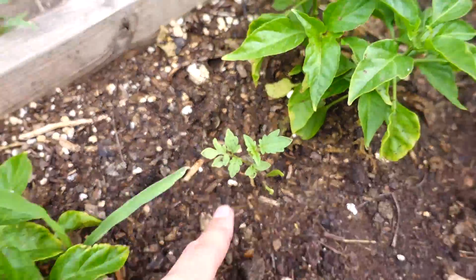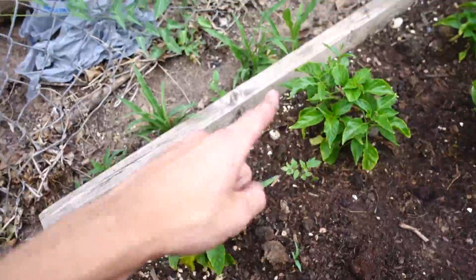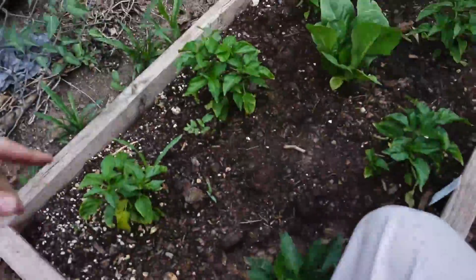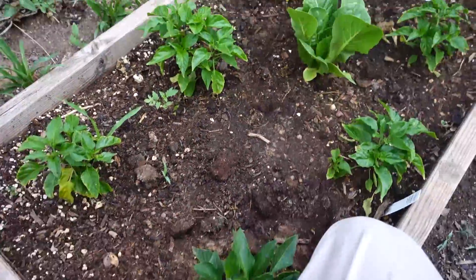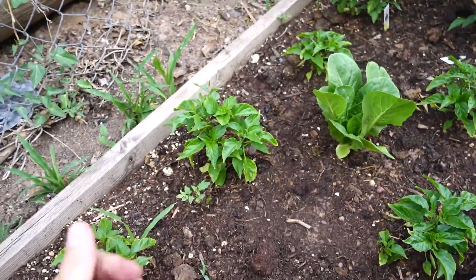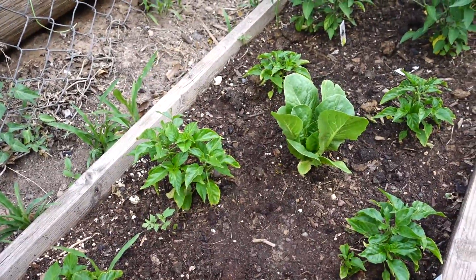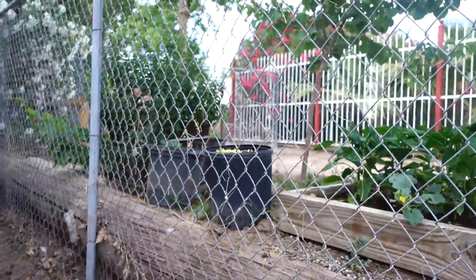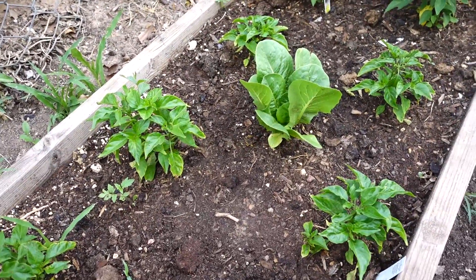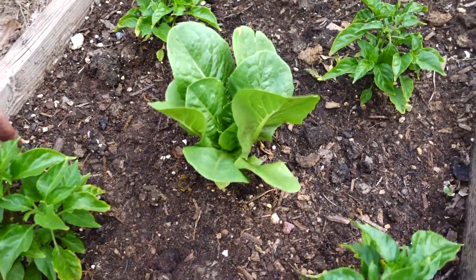We also have another tomato here. I'm going to let him grow — hopefully he'll be able to grab onto the chain link and just keep on going. And now here are the habaneros. Compare the growth of these to the one that was in the bucket over there — the one in the bucket is doing really, really well. But these guys are doing well as well.